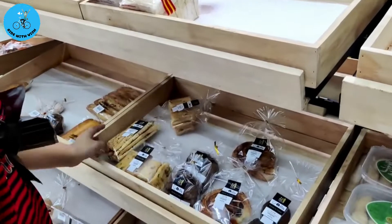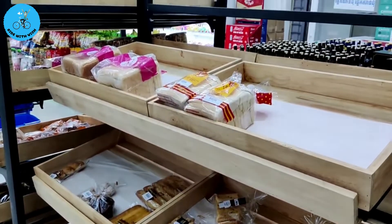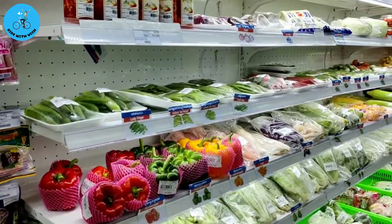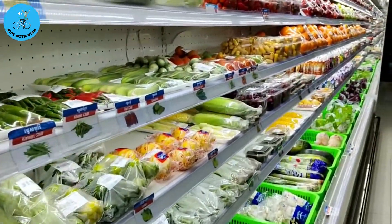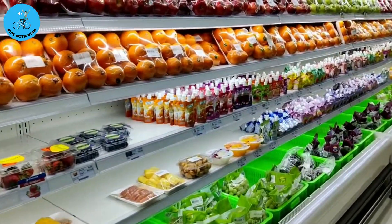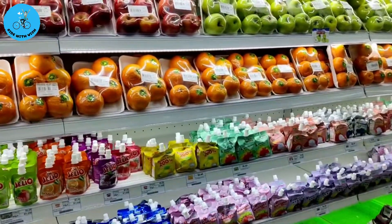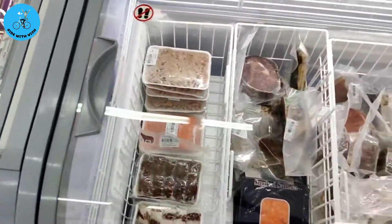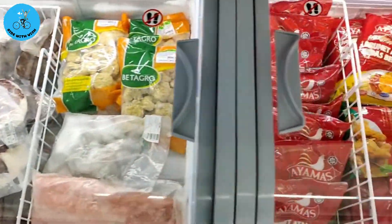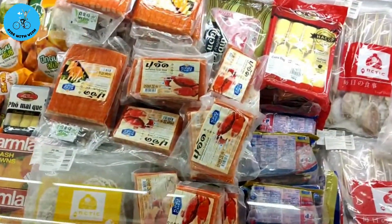And now here we are in a mini supermarket. I would say the name is Triple A. As far as I know, this is where you can get the cheapest prices. There are varieties of stuff you can shop for here, just like other marts or supermarkets. I will not be saying much — hopefully you can enjoy and see what they are selling here, both fresh things and frozen ones.